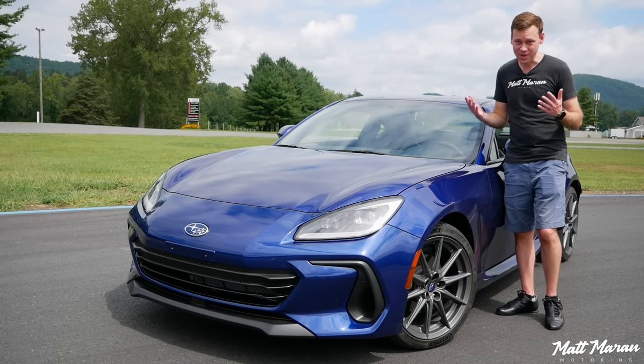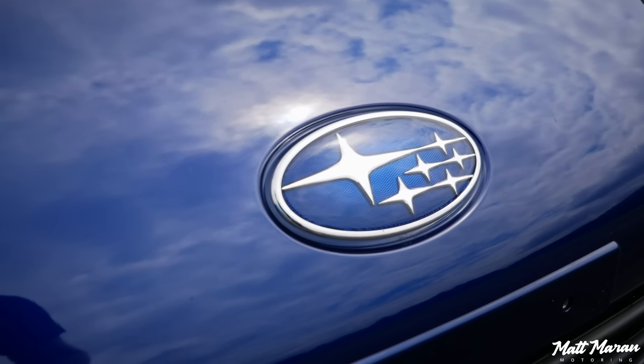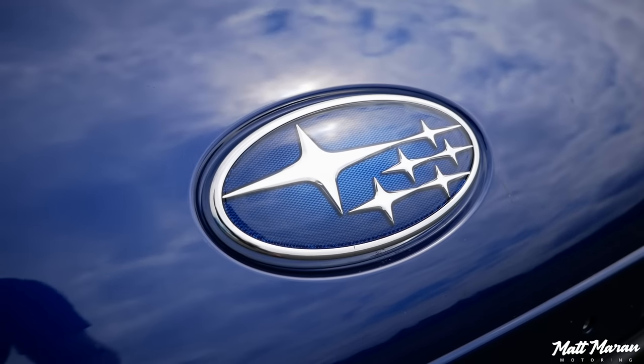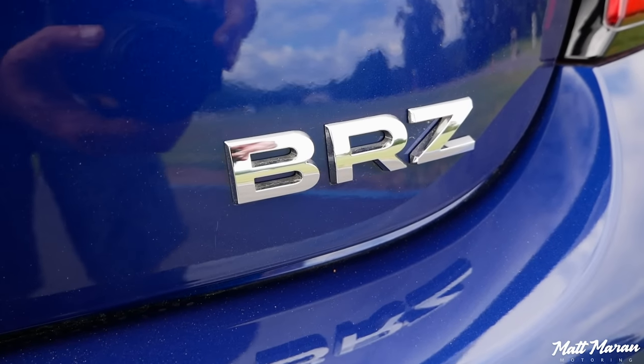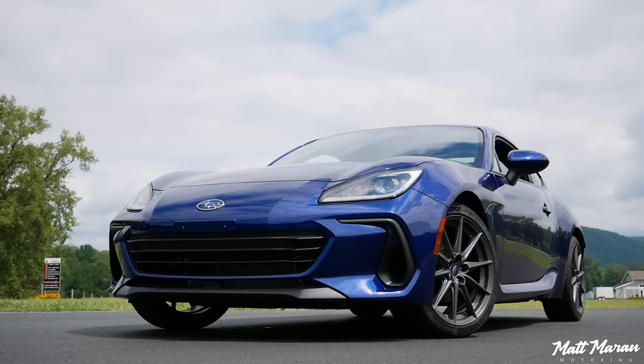What's up, everybody? Matt Moran here for another car review. This is, of course, the 2022 Subaru BRZ. Huge thanks to Subaru for providing me with the opportunity to review the new BRZ here for you guys today. So, about the all-new second-generation BRZ.